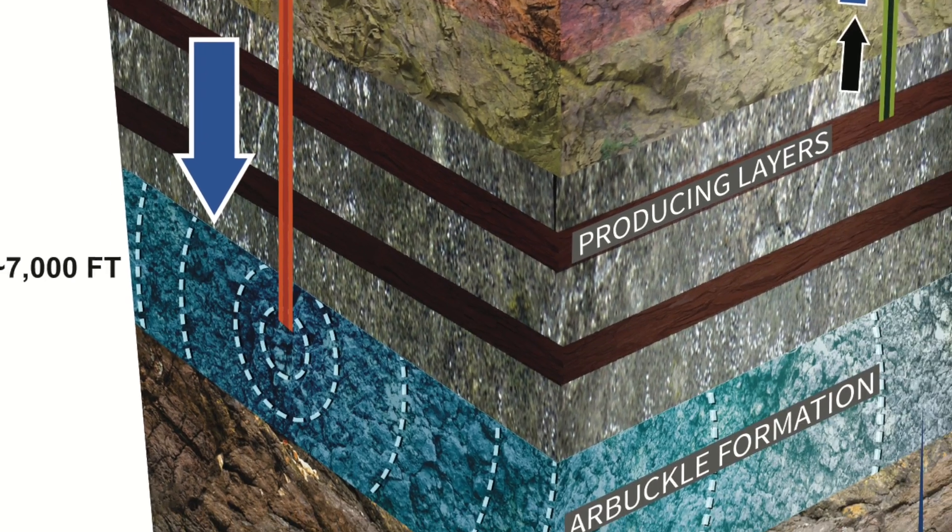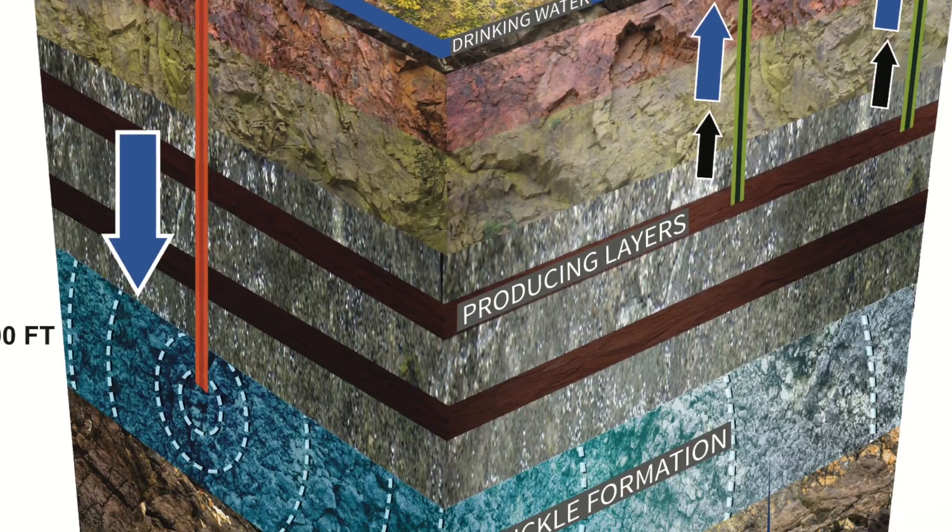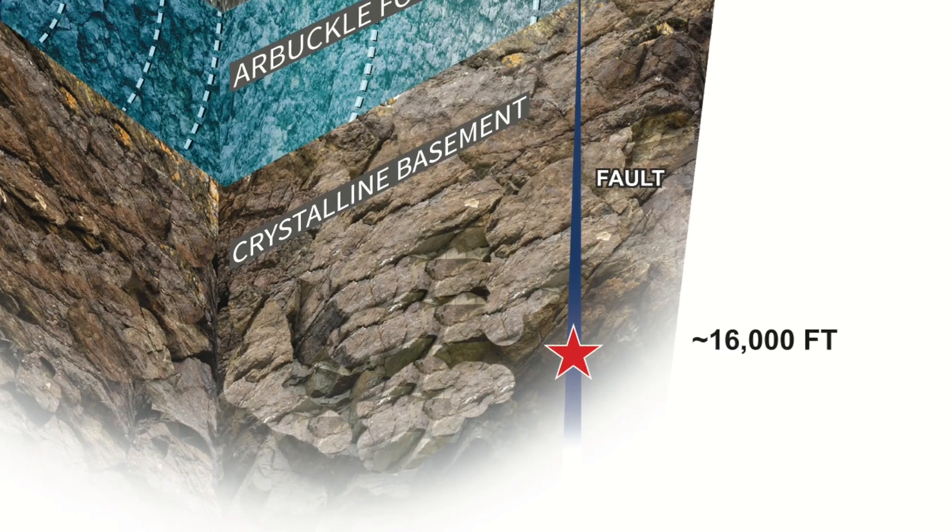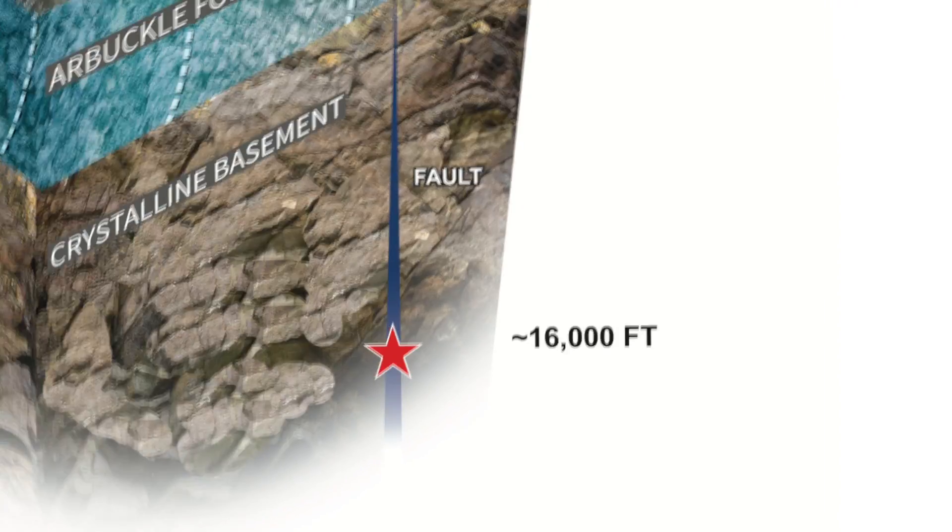The pressure spreads out in the Arbuckle formation, it finds potentially active faults in the crystalline basement, the water pressure penetrates those faults and then the earthquakes occur. What the water pressure does is it actually pushes the two sides of a fault apart — it makes it easier for the earthquake to occur. So if you have a fault that already has stress on it, that's going to produce an earthquake at some time in the future, suddenly the water pressure unlocks that fault and triggers the release.